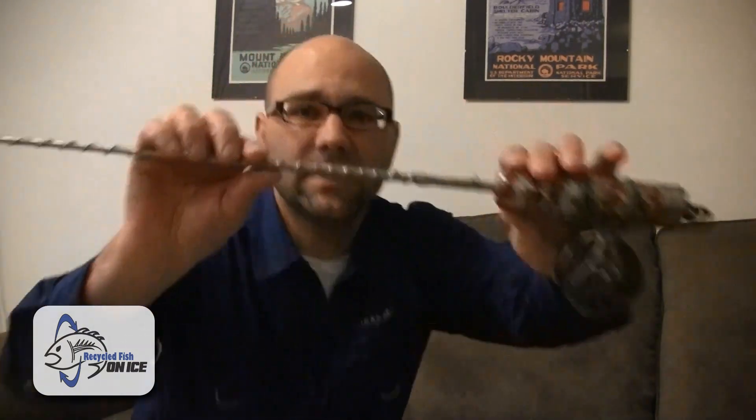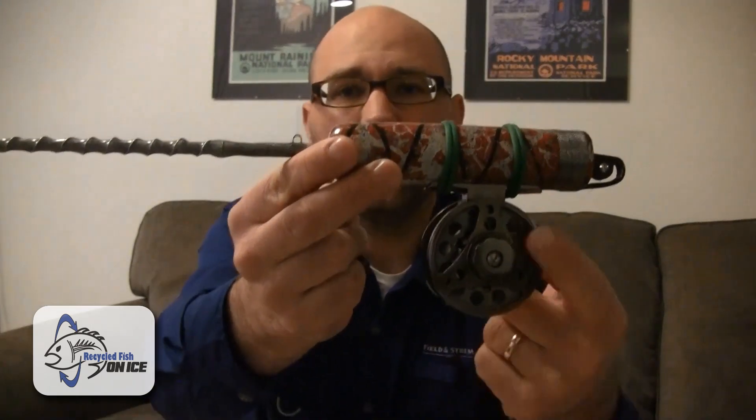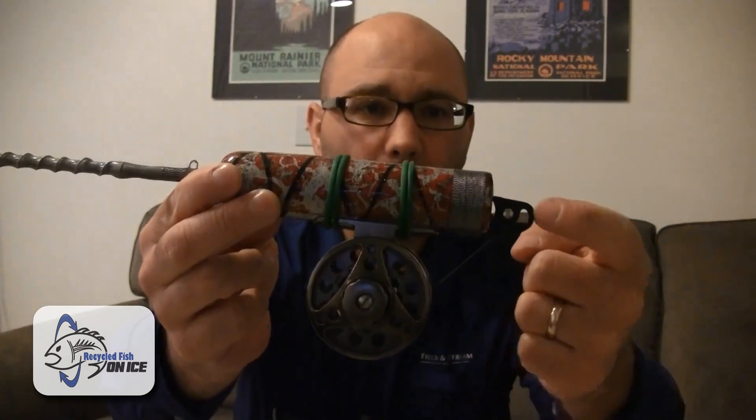What makes this rod so unique is not just that it's long, but you'll notice it doesn't have any guides on it. The line runs right down the inside of this rod. The rod was built by Sean Horahan of CNY Custom Rods. It has a fly reel mounted on it, and the line comes up over a roller guide into the end of the blank and then runs down the inside of the blank.